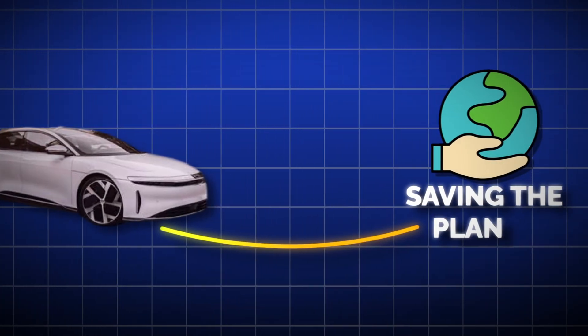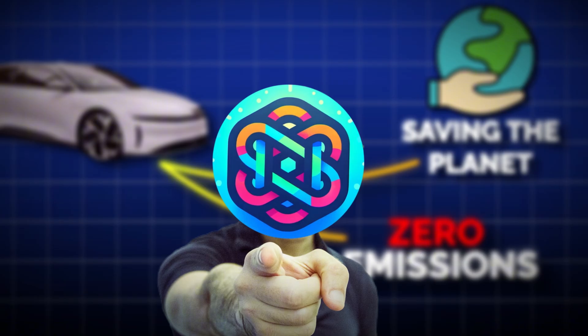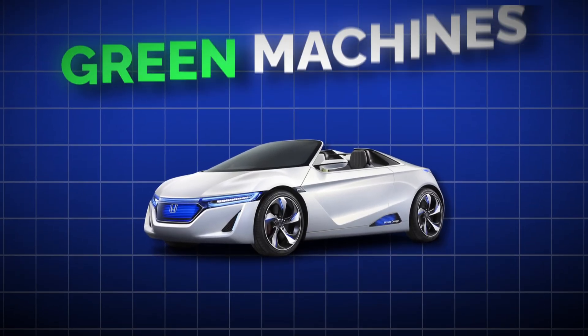Think electric cars are saving the planet? Think again. They're advertised as zero emissions, but that's a load of crap. Let's cut through the bull and see why these green machines are anything but green.